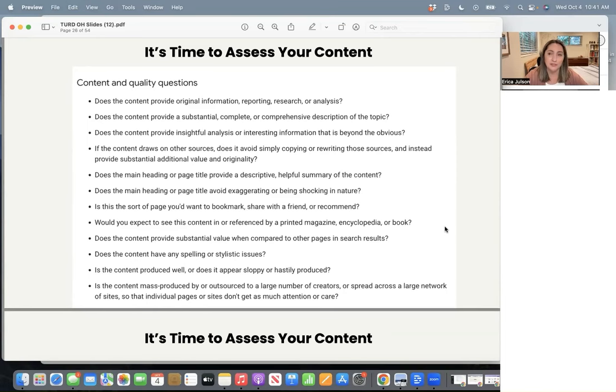This brings in the topic of UX — user experience — and a lot of SEOs looking at this update think that user experience is playing a significant role. If your content just looks off, like it's not professional, it looks like a website from the 2000s, spacing is all weird, the font size is not good, just not a good user experience — that could be playing a role here as well. Is the content produced well? Does it appear sloppy or hastily produced? Is the content mass-produced by or outsourced to a large number of creators or spread across a large network of sites so that individual pages don't get as much attention or care?